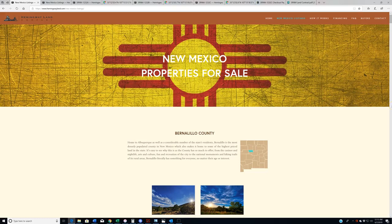Hello again everybody, welcome back to HemingwayLand.com, your source for quality affordable land in the state of New Mexico. This is our preview of all the properties debuting on the website for tomorrow, June 7th, 2019.